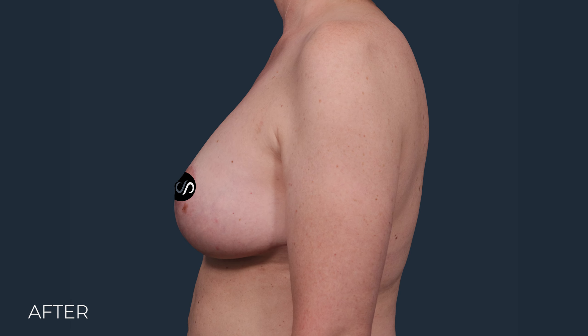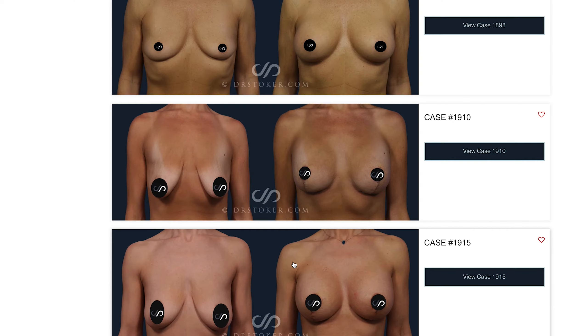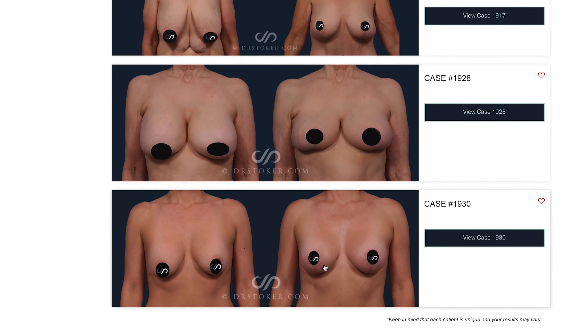This is Dr. David Stoker, board certified plastic surgeon in Los Angeles. If you're interested in revision breast implant surgery or breast lifting, check out my website drstoker.com. I've got over 10,000 beautiful before and after pictures on there for you to review. I've been really active in doing this type of procedure, and you'll note in some of the publications on my website that we published our series of almost 1,200 of this type of case.